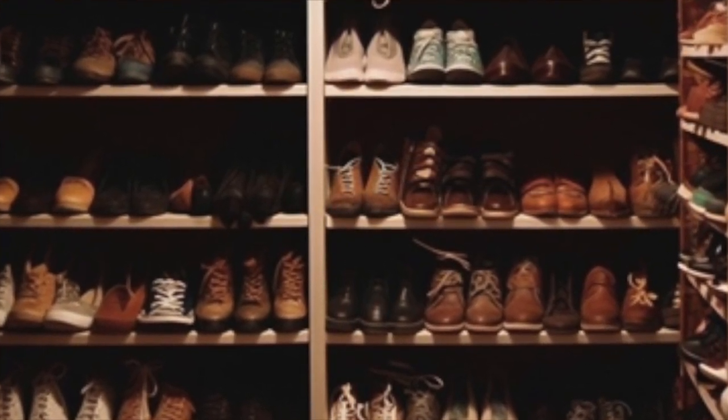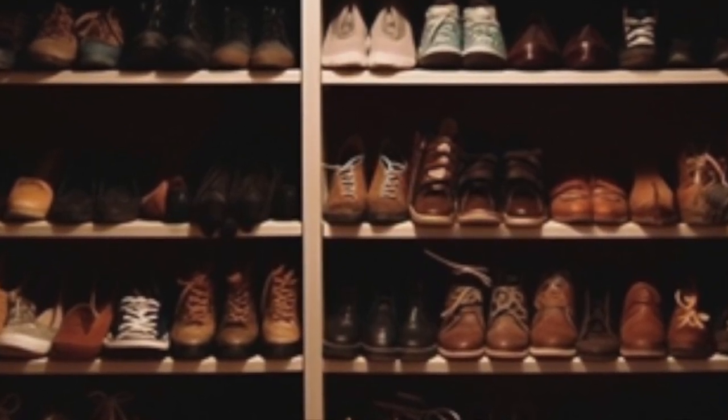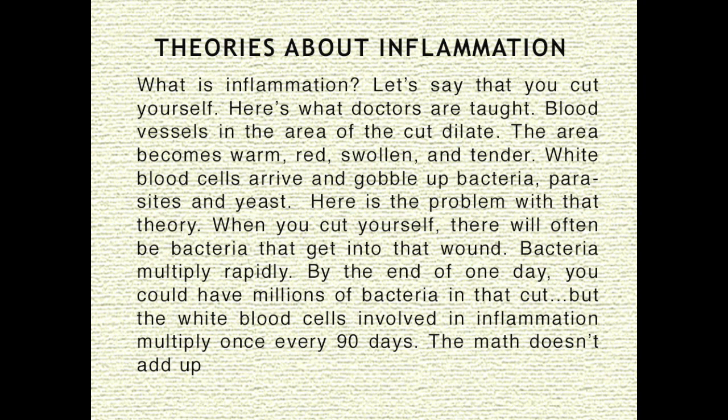Clint Ober discovered earthing and created products to connect us to the Earth. So, what is inflammation? Let's say that you cut yourself. Here's what doctors are taught: blood vessels in the area of the cut dilate, the area becomes warm, red, swollen, and tender, and white blood cells arrive and gobble up the bacteria, parasites, and yeast.